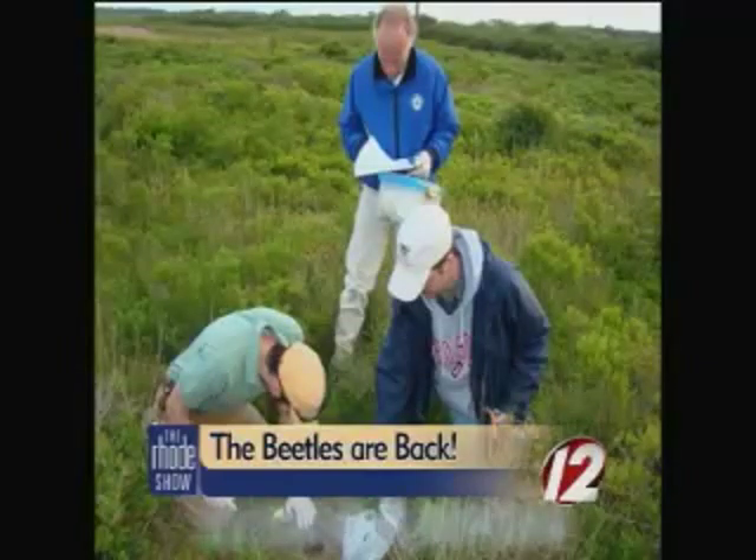They're critically endangered. They've disappeared entirely from 35 states, and only remain in five scattered populations in the Midwest. The only known population east of the Mississippi River is Block Island, Rhode Island.